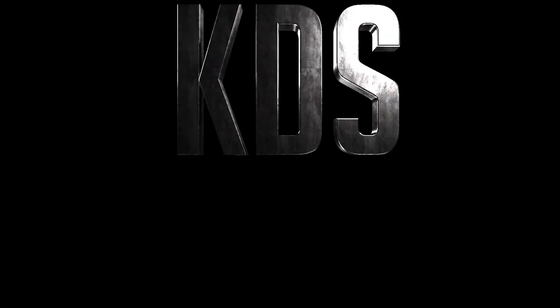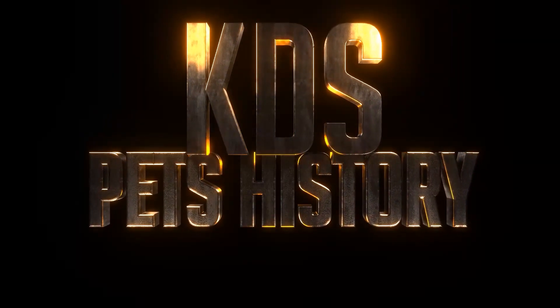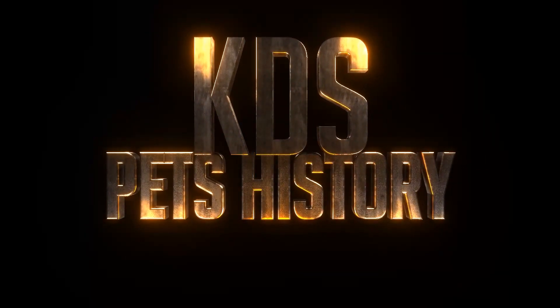Welcome to KDS Pet History. I am going to go to the channel. I am here today.